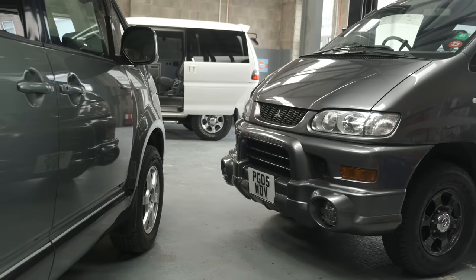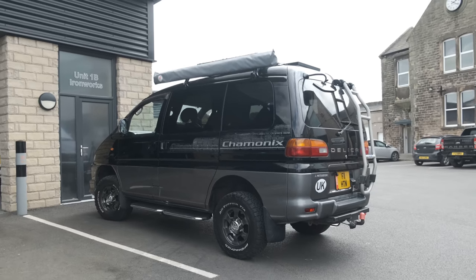So I have arrived in Delica heaven. Adventure Motor Vehicles everywhere. There's all Delicas, new Delicas. It's just a feast for the eyes. There's my Delica here for an oil change and a bit of a health check.